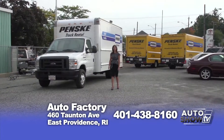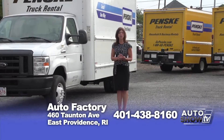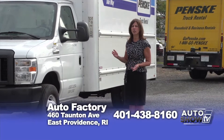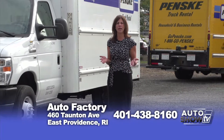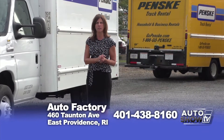We are also a Penske authorized dealer. I can help you with a one-day local move or a long-distance move. Whether you need a 16-footer or a 26-footer, I can help you answer any questions about making that special move, and I can guarantee you that Penske's prices are lower than the rest.